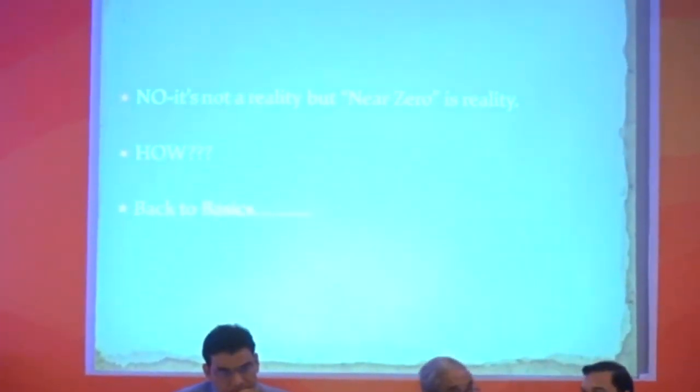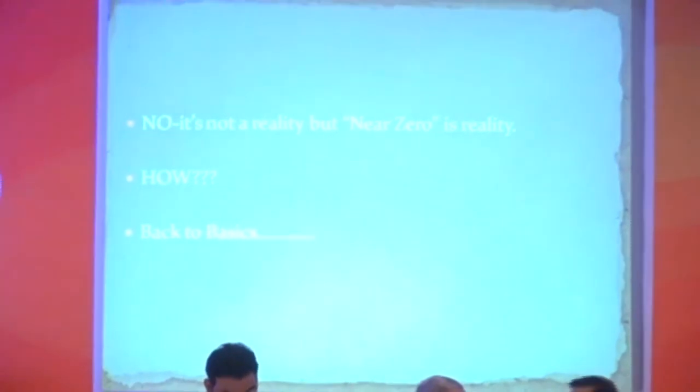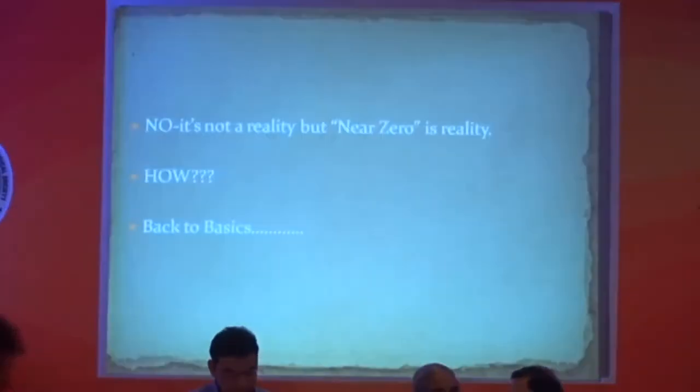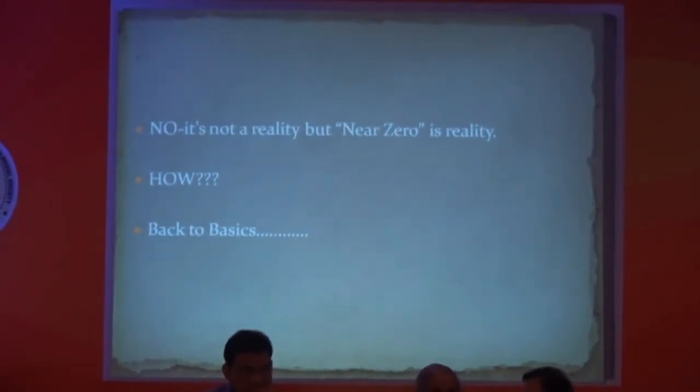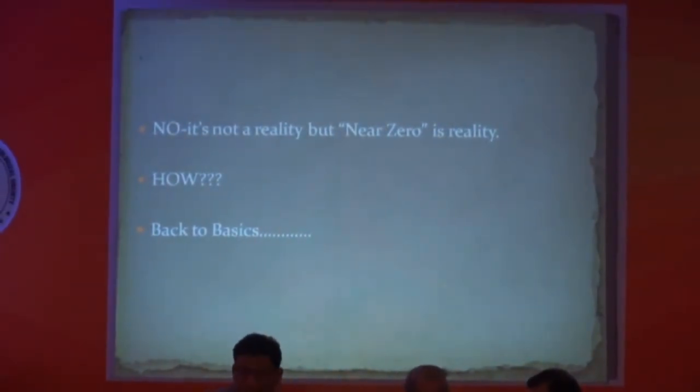I am not going to tell you anything different from what my seniors and other persons have told you, but I am strict to basics. So now we go back to basics.